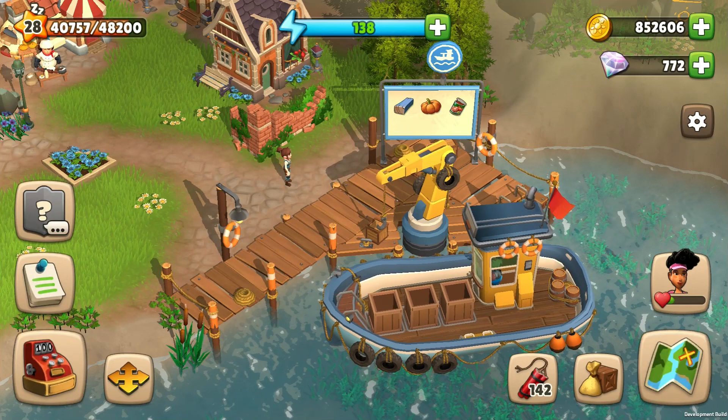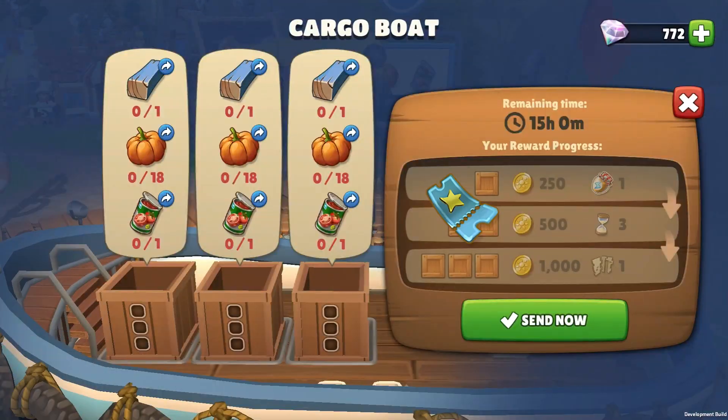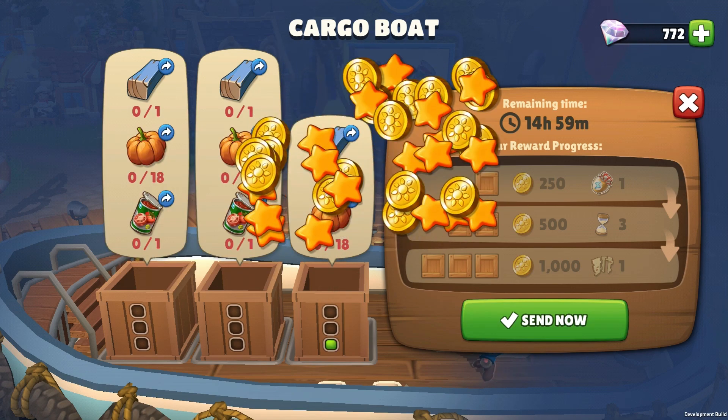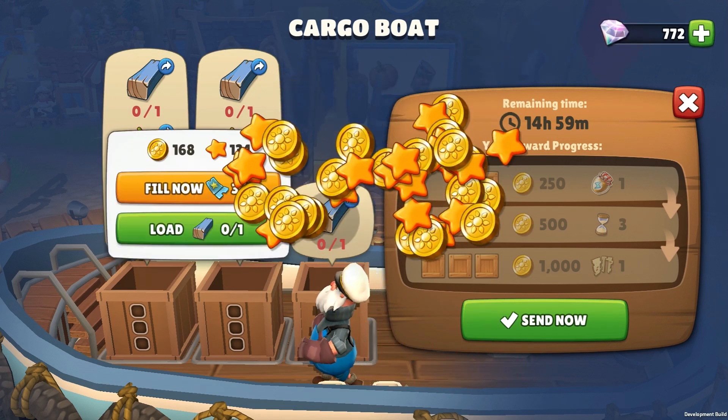What if you don't have enough products for the ferry order? You can use a coupon. One coupon will help you to complete one product order from a single crate. And you can buy it from the merchant.